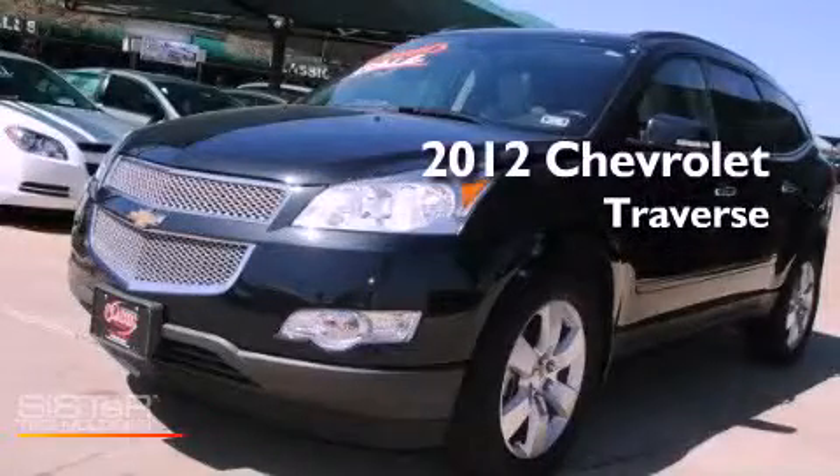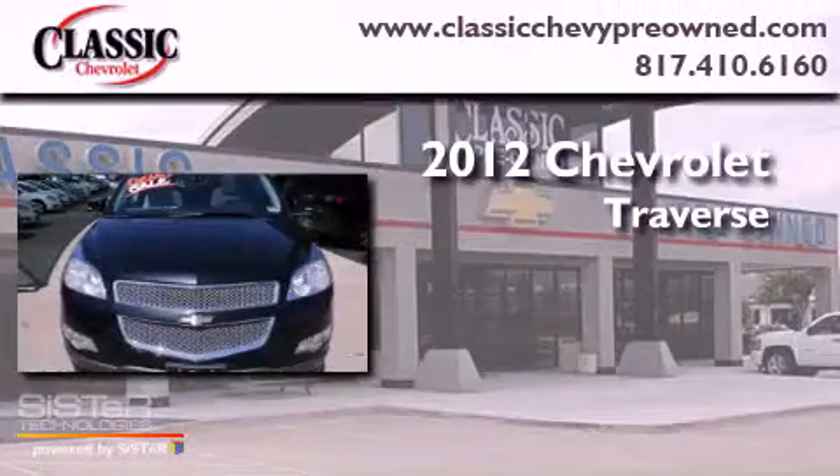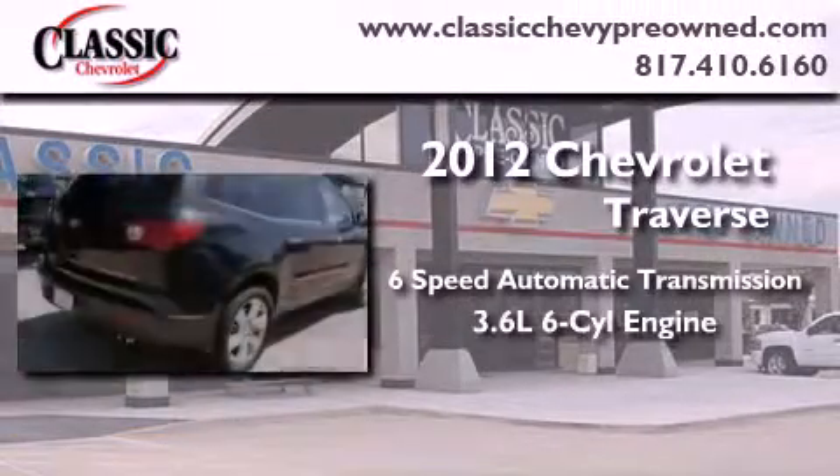This is a brand new 2012 Chevrolet Traverse. This vehicle has seating for 7 adults and a 3.6-liter V6.